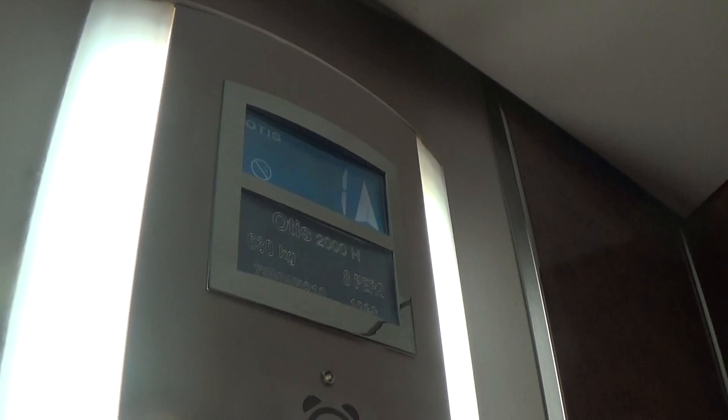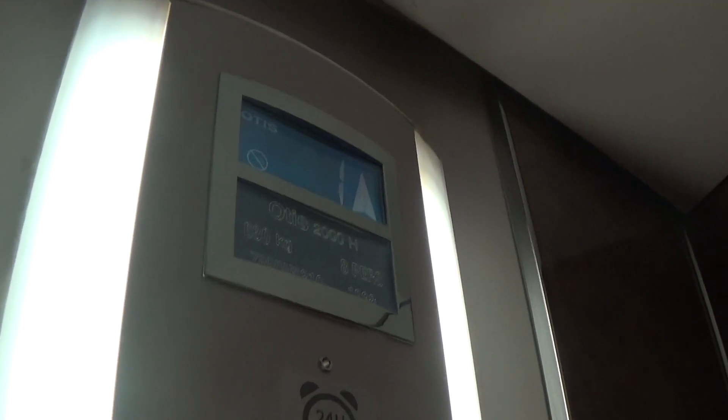Here we are at one. Oh, big bump. Is there any view? A little bit dark to see the view.